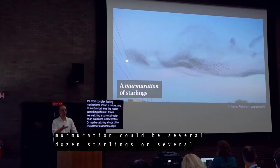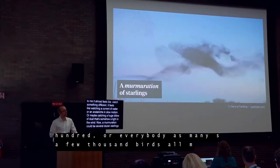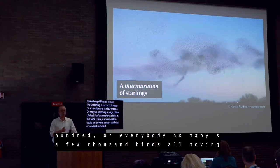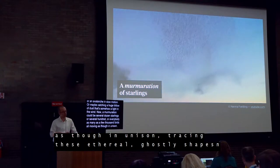A murmuration could be several dozen starlings, or several hundred, or even as many as a few thousand birds — all moving as though in unison, tracing these ethereal, ghostly shapes in the air.